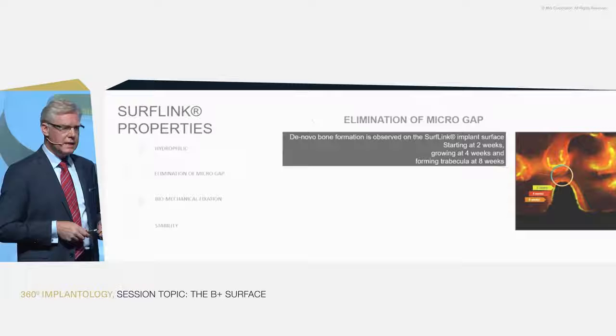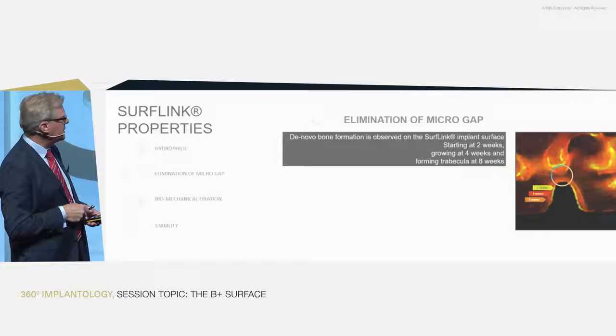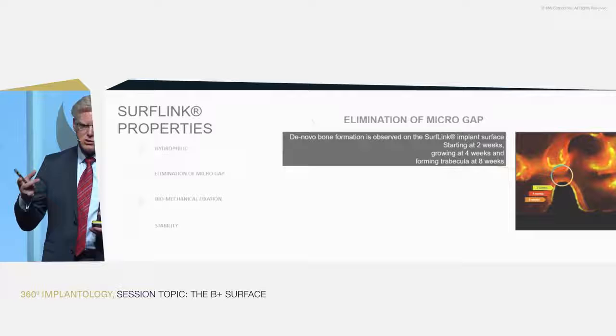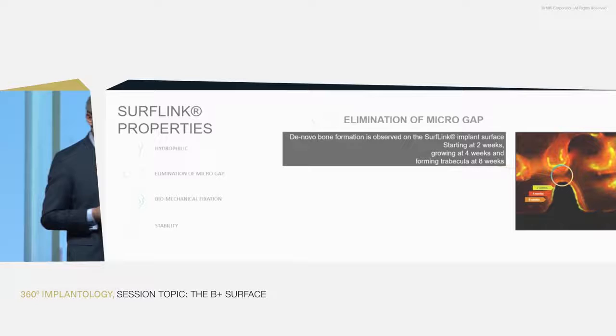In a blow-up, we can see further that the different lines correspond to different time points — two weeks first, then four weeks, then eight weeks. We can see that new bone starts on the surface and grows outward toward the bone formation on the old side. So it closes the gap, enabling a new type of integration.